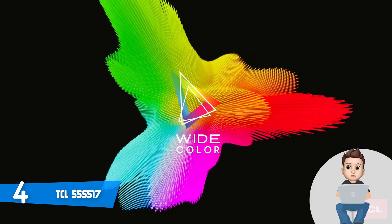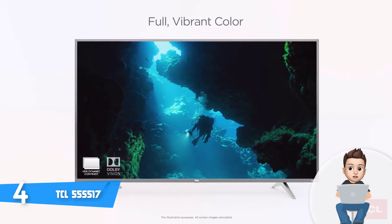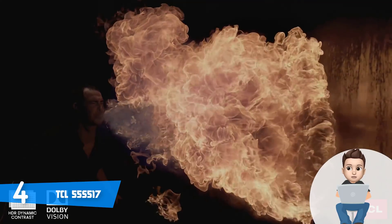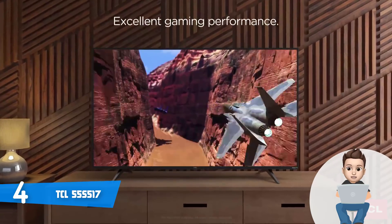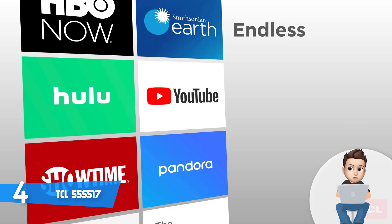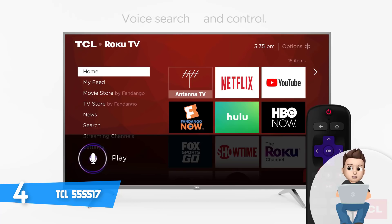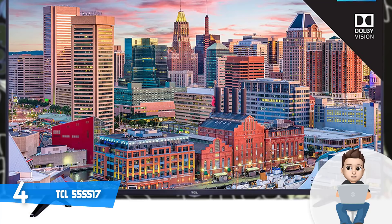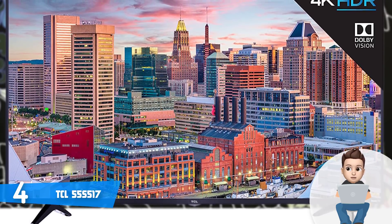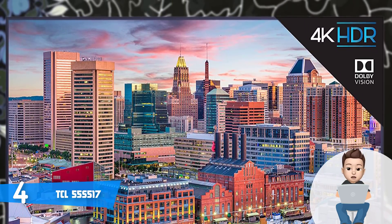From a design perspective, this model has a solid construction that looks elegant, especially with the color combination and the thin borders. At the rear, the connection ports are composed of one USB port, three HDMI 2.0 ports with HDCP 2.2 support, an RF connector, composite input, an Ethernet port, an optical audio out, and a headphone jack — quite numerous for the price. At the bottom, two relatively wide plastic feet support the cabinet properly.